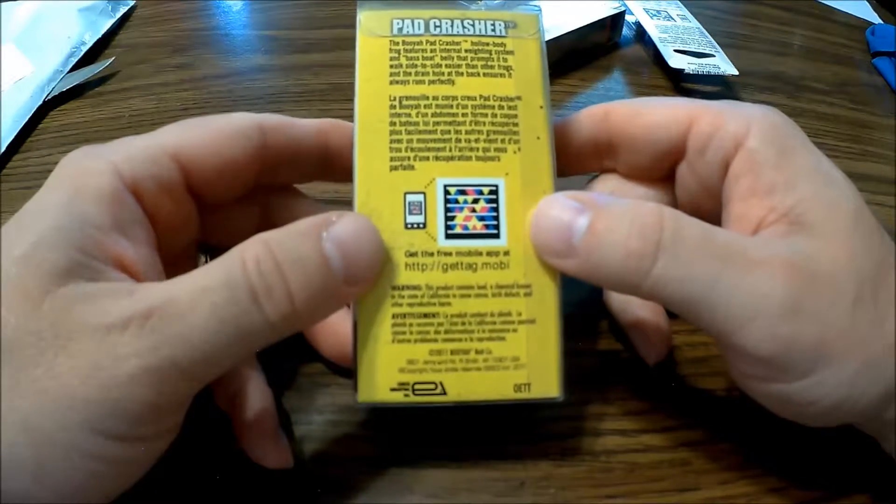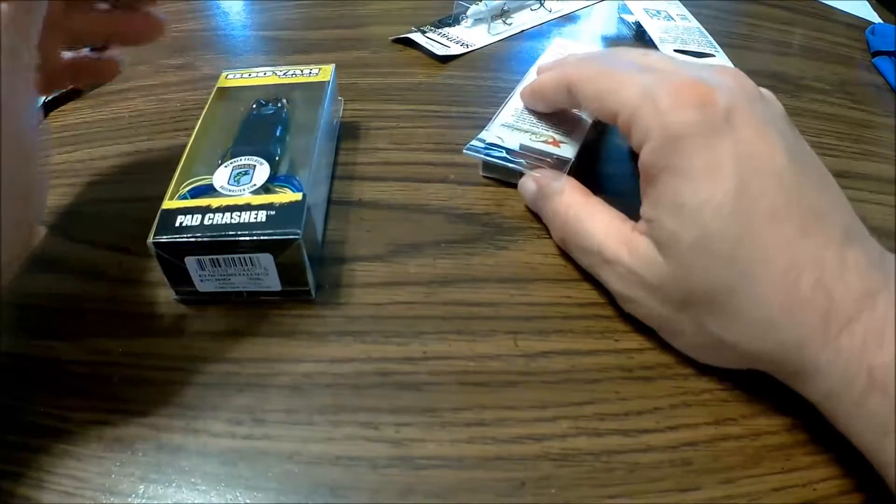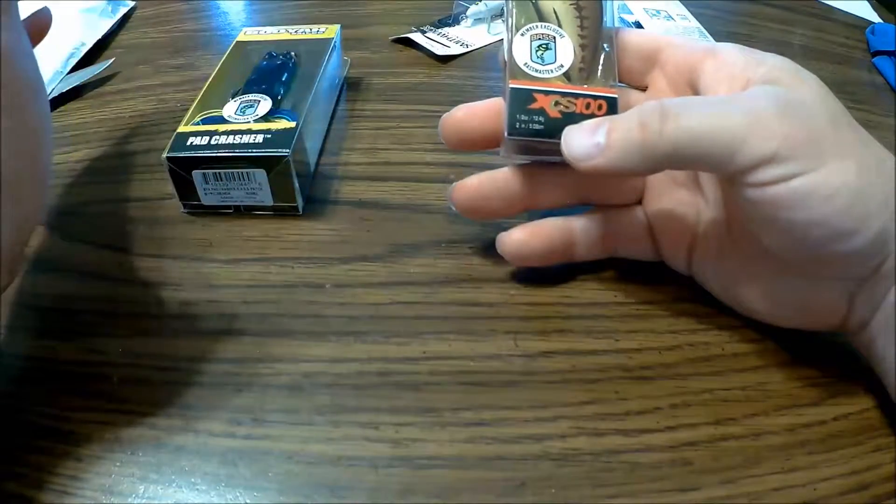You also get a free mobile app with it, which is kind of nice. This was all for $15, plus you get the magazine. I'm kind of excited about the magazine. I'd like to really read about how to really do something.